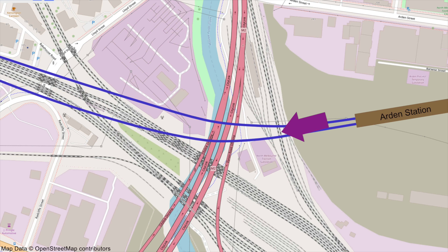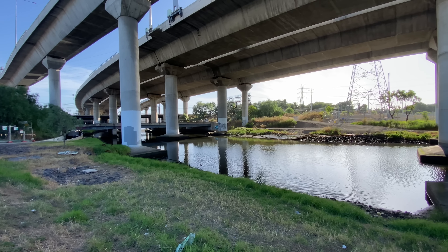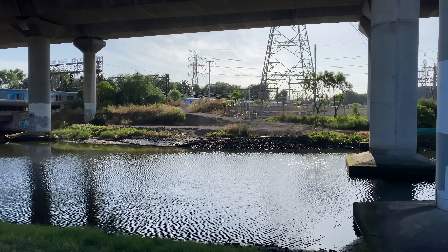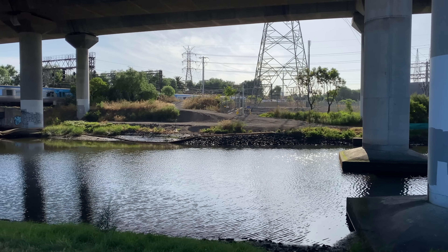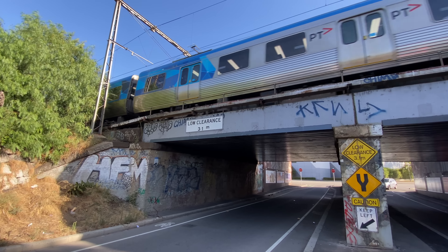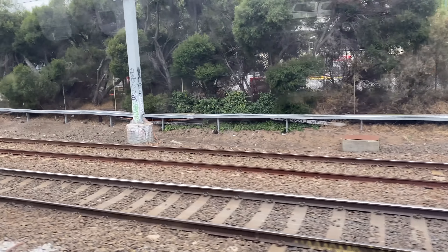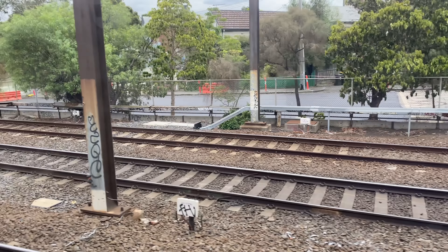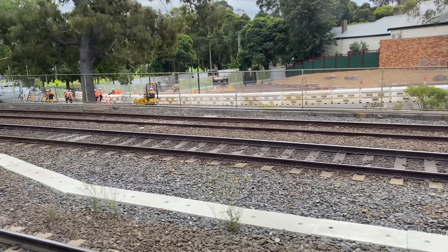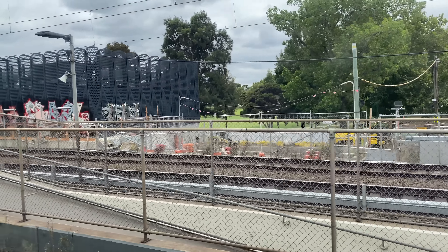The tunnels continue through the old industrial area and begin to separate as they go under the Upfield rail corridor and access tracks to the Macaulay Light Repair Centre. They then go under Moonee Ponds Creek and the M2 CityLink motorway, with the eastbound tunnel going under large electricity pylons and the westbound tunnel going under the rail corridor for lines to Sunbury, Werribee, Williamstown and beyond. Both tunnels go under the Craigieburn and Flemington Racecourse lines and continue under Bakehouse Road and Childers Street, arriving at South Kensington Station and the Western Tunnel Portal.